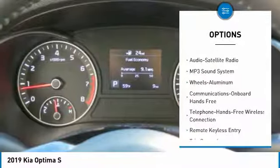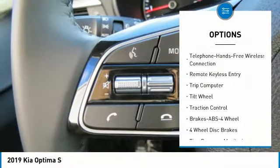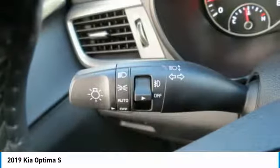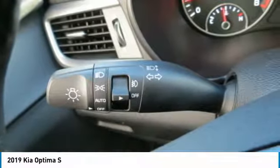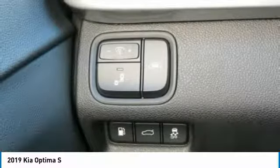Bluetooth wireless data link for hands-free phone, air conditioning, power steering, aluminum wheels, cruise control, rear defrost, climate control, automatic FWD. Wouldn't you look great in this vehicle? Stop in today and see for yourself.